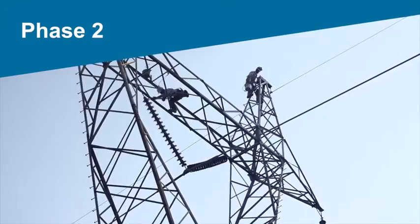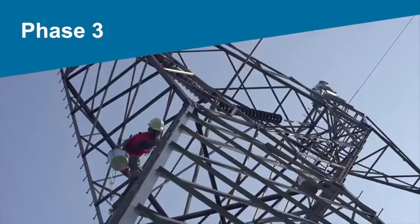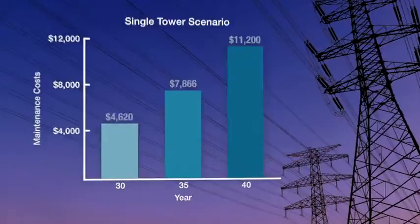Phase 2, where corrosion covers up to 50% of the tower, requires two climbs for spot or full priming, followed by application of KL 4400. Phase 3 is used for extensive, abrasive rust, requiring up to 100% cleaning, a full coat of primer, and two to three climbs for application of KL 4400.